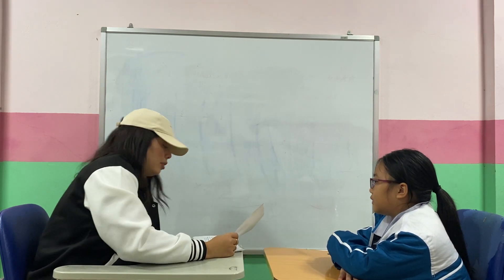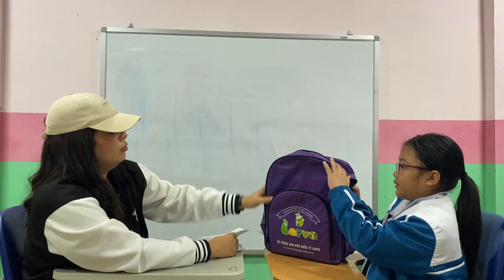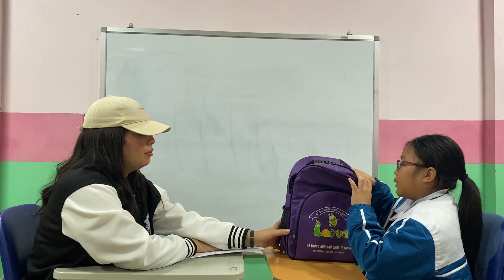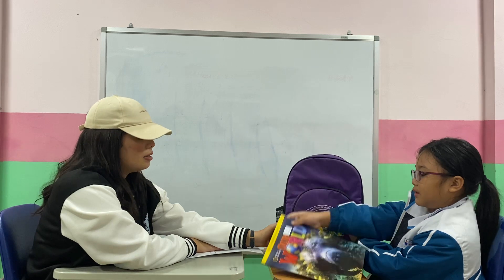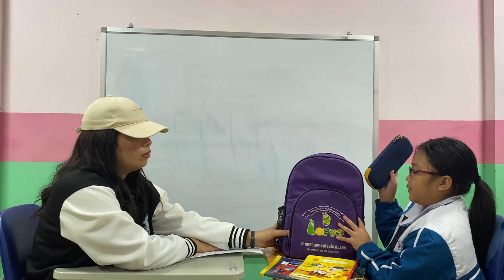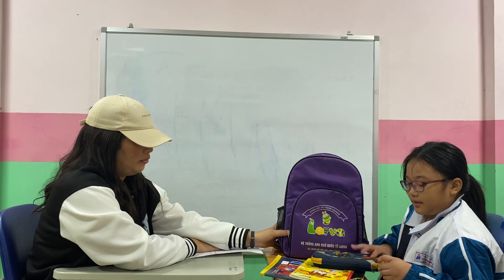Now, next part. I will give you a bag and you tell me what's in your bag, okay? Okay. Here you go. Put this in the bag. What do you have inside your bag? I have one book. Yes, good. I have one more book. Yes. I have one pencil case. Very good.